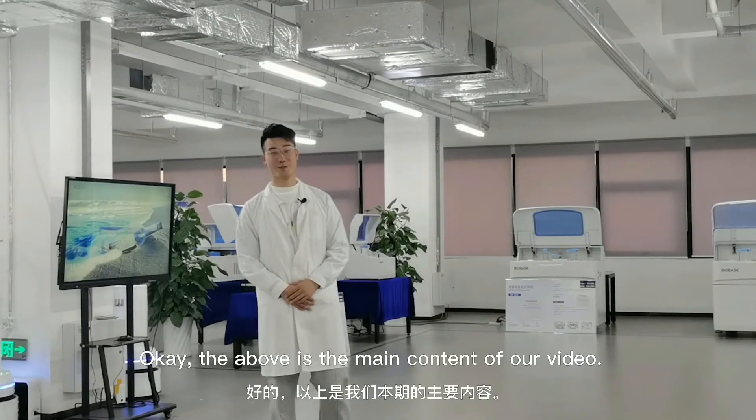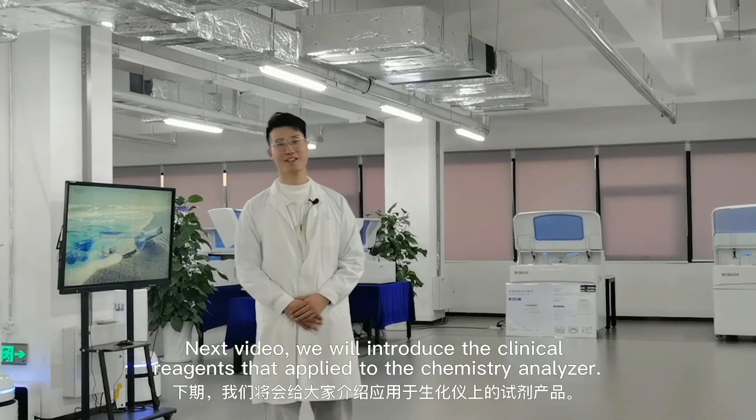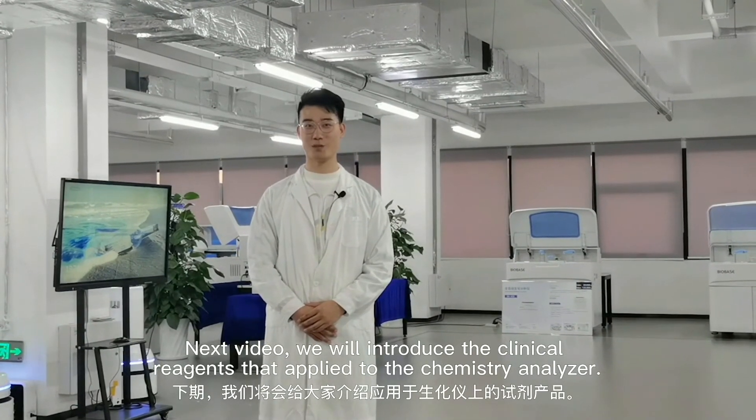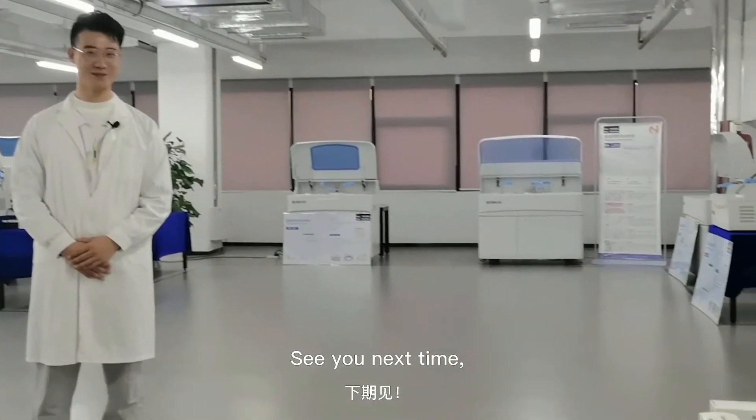Okay, this is the main content of our video. In the next video, we will introduce a chemistry reagent that can be adopted with our chemistry analyzers. See you next time!